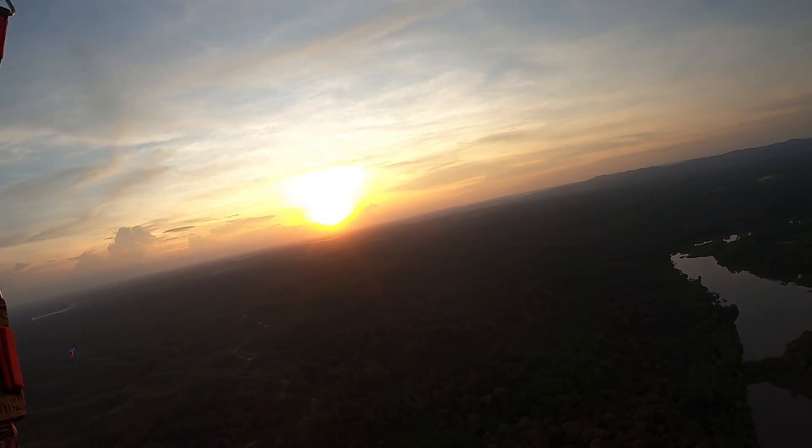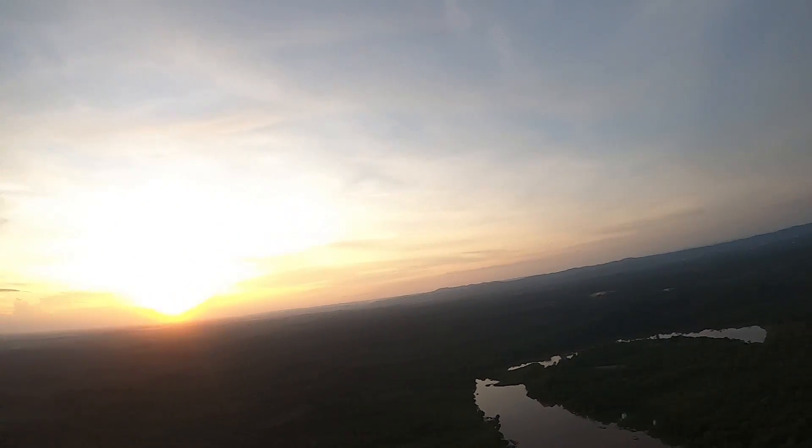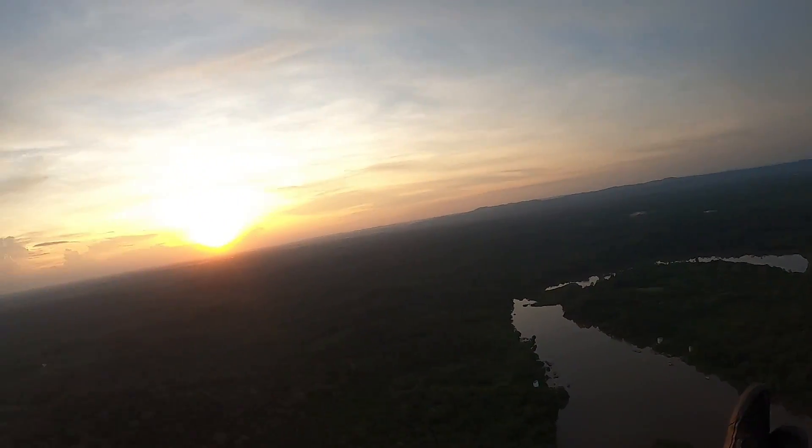Cantiknya sunset di sebelah. Iya, cantik banget. [Translation: What a beautiful sunset beside us. Yes, absolutely beautiful.]